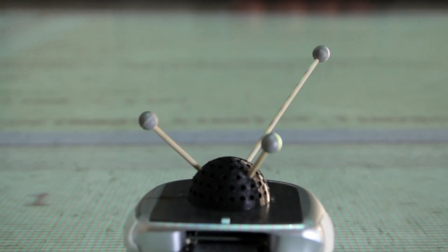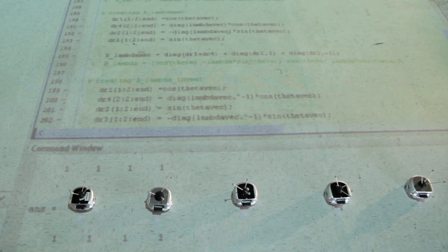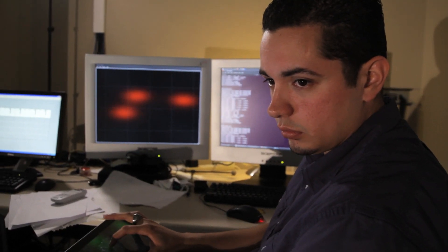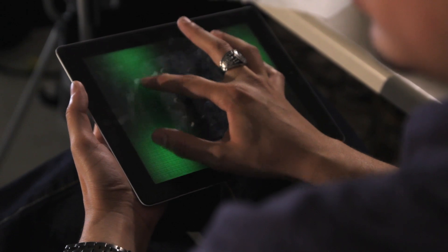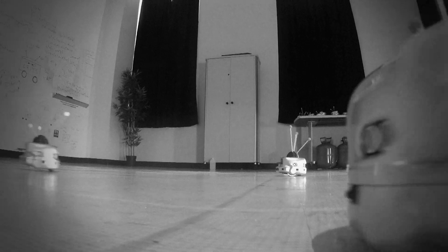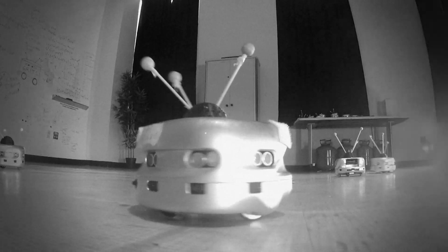Swarm robotics is the study of how you should design systems that let large collections of robots solve complex problems that they couldn't solve by themselves. Robots need not be super intelligent all the time. So instead of making one robot really, really smart, you have lots of simple robots that together figure out what to do.